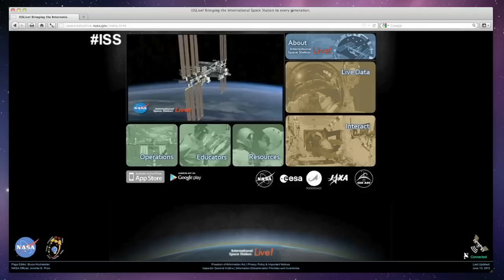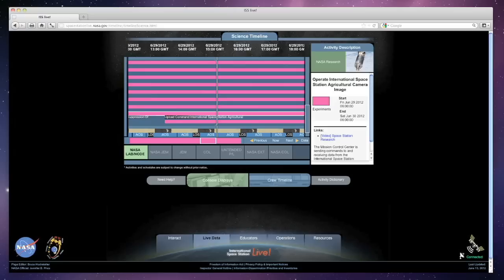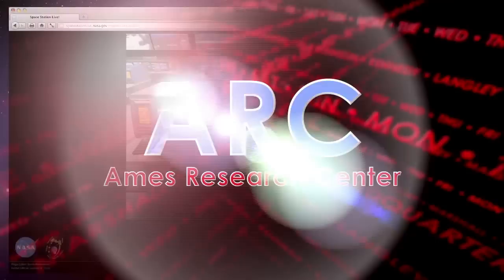You can now use the internet and a smartphone for an inside look at the groundbreaking science and technology research being done onboard the International Space Station. Log on to the agency's Space Station Live webpage, or download the companion ISS Live mobile app to get up-to-the-minute information on experiments NASA astronauts are conducting 240 miles up in space for the benefit of all on Earth. You can also take a virtual tour of the station and get a peek at the operator consoles inside ISS Mission Control at the Johnson Space Center.